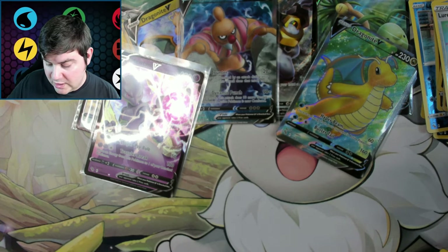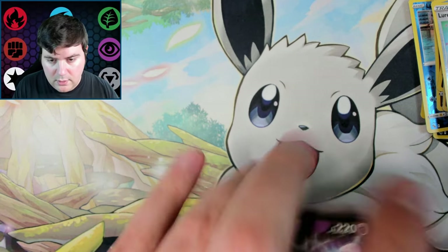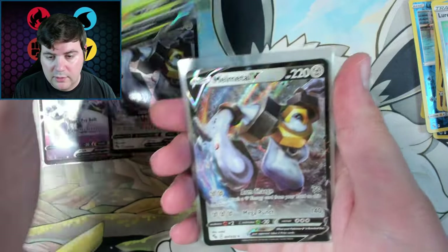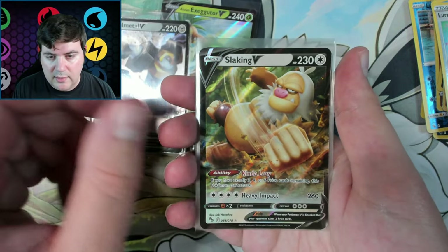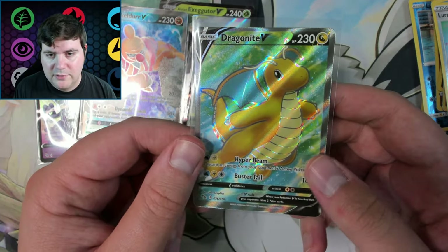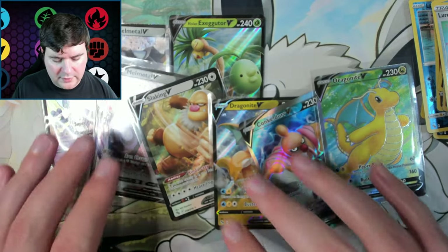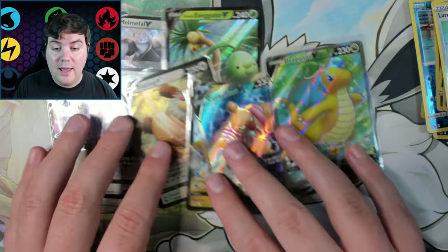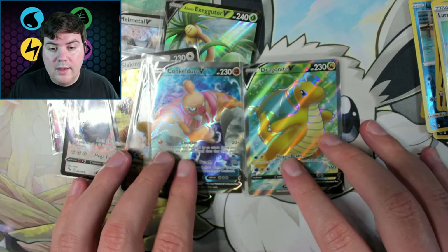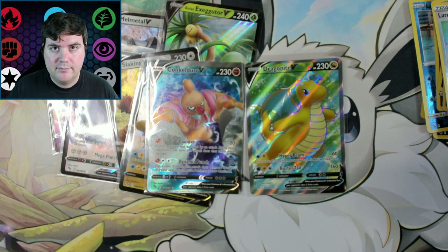That was not bad — 22 packs, a lot of cards. Let's go through them. We got a Mewtwo V, a Melmetal V, an Alolan Exeggutor, a second Melmetal V, a Slaking V, a Dragonite V, a Conkeldurr full art V, and the Dragonite full art V — both very off-center. That's 8 ultra rares out of 22 packs — that ain't bad, better than usual. Well there you go guys — that is both types of Pokemon Go Elite Trainer boxes. Hopefully you enjoyed this video and until next time, take it easy!